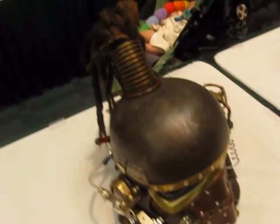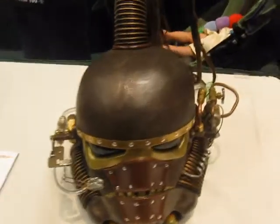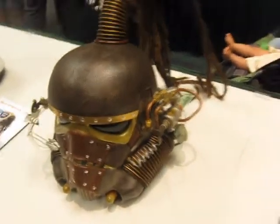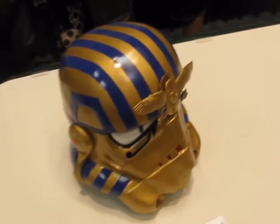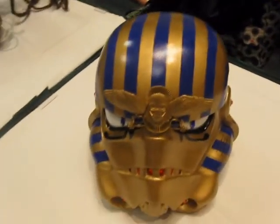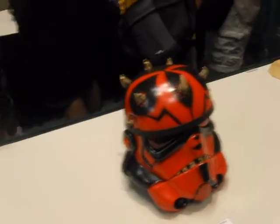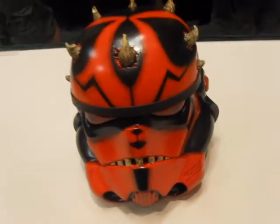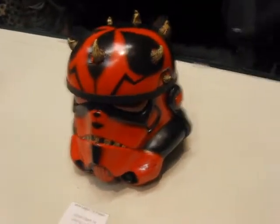Looks like this was on the movie theme. Wow, look at that — the steampunk version. There is another King Tut theme, a superhero theme — kind of neat. And Darth Maul. I like that one too.